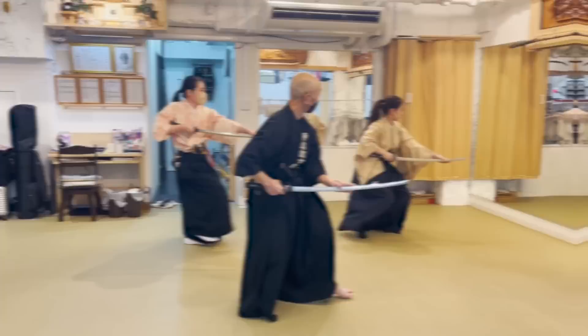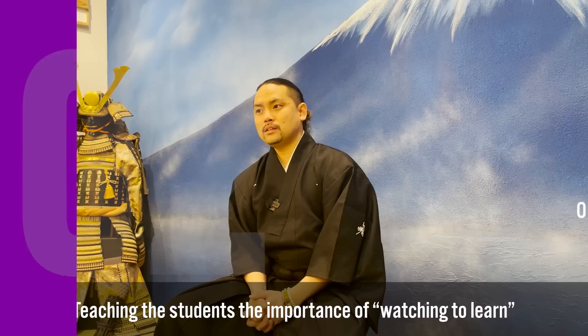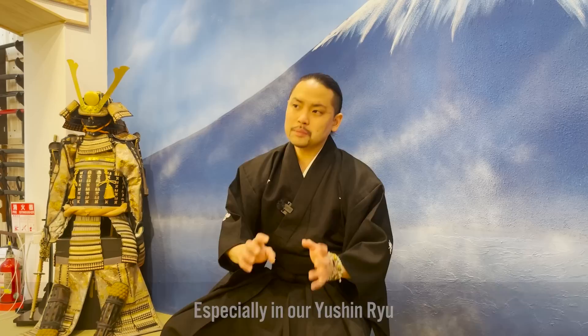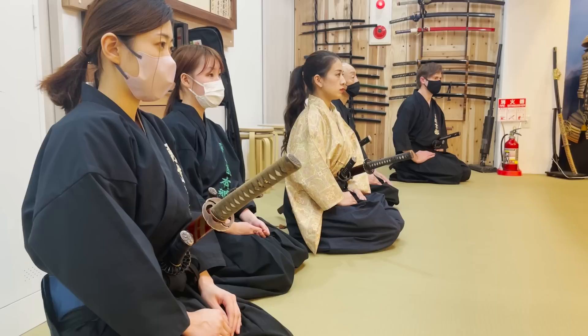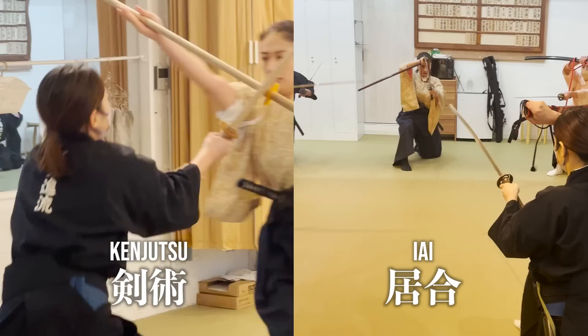Now that the kata training is over, let's ask Yushin-sensei another question: what is the difficulty of teaching Iai Kenjutsu skills to your students? You tend to think that the sensei should teach you from A to Z. However, not everything can be taught through words — there are important things that can only be achieved through watching your sensei perform many, many times. But trying to get students to understand the importance of that is very difficult, and this is what Yushin-sensei struggles with the most.